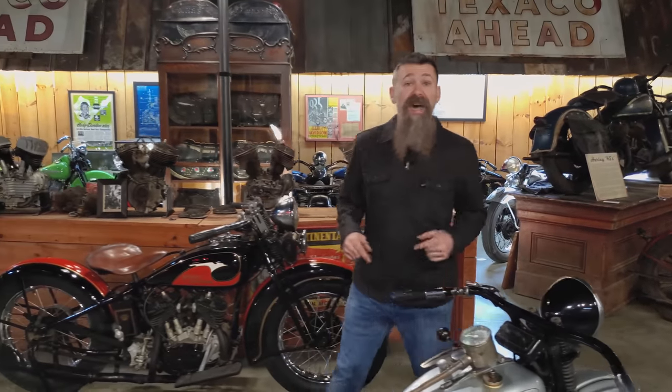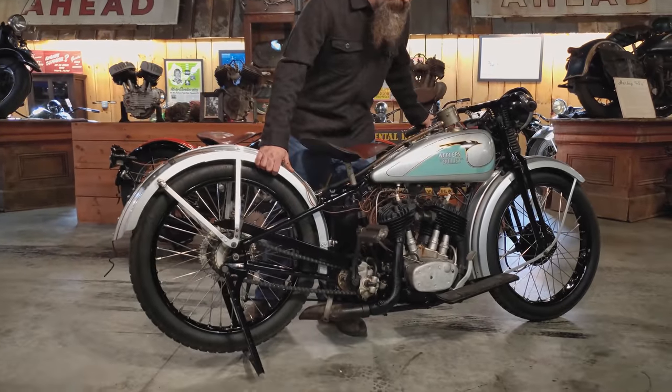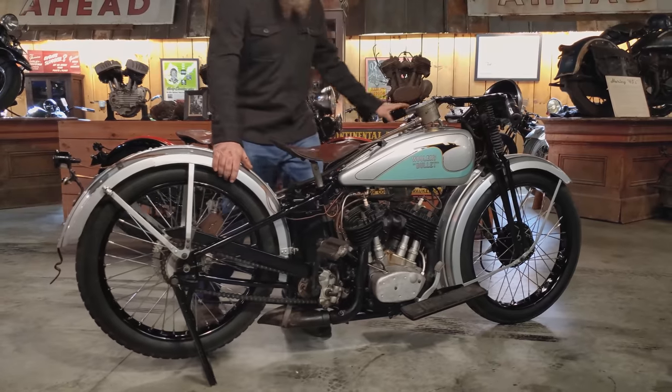Welcome back to the Drive for History, guys. This week we're highlighting Harley-Davidson 45 cubic inch machines, and today the ultra-rare 1933 Woolery Bullet Special.